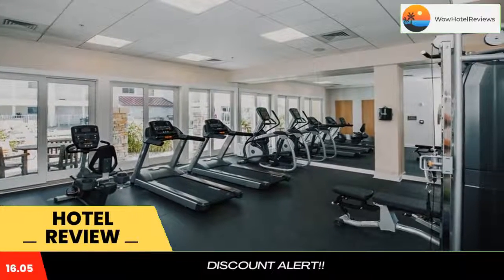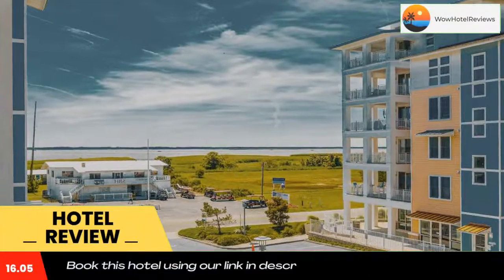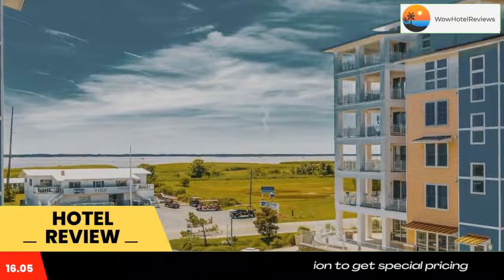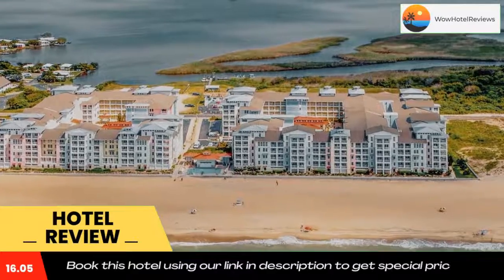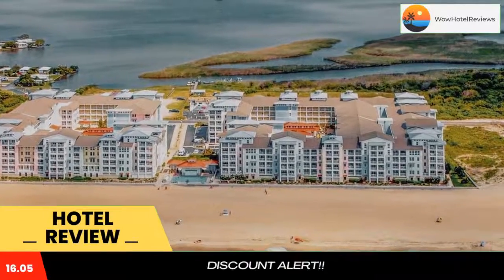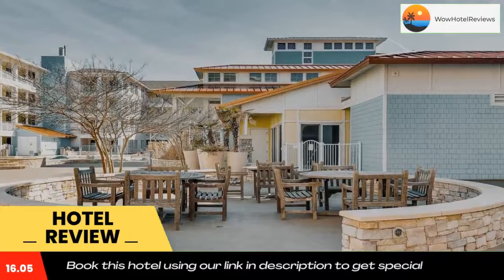Some of the most popular facilities are a swimming pool, beachfront access, free parking, free Wi-Fi, and non-smoking rooms. The Sanctuary C Serenade Penthouse A408 is located on the beachfront in Virginia Beach, a few steps from Sandbridge Beach and a 15-minute walk from Back Bay National Wildlife Refuge.